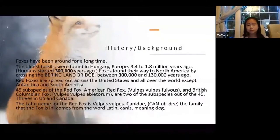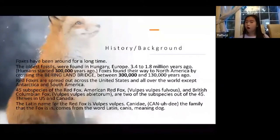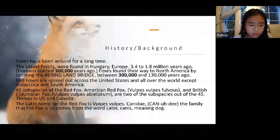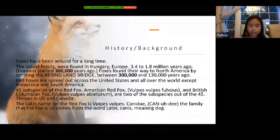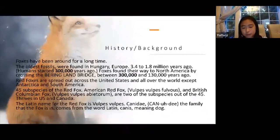Red foxes are found all across the United States and all over the world, except Antarctica and South America. Red foxes don't live in South America, but other fox species do, since foxes live almost everywhere except Antarctica. There are 45 subspecies of the red fox — for example, the American red fox, Vulpes vulpes fulvus, and the British Columbian fox, Vulpes vulpes abietorum. They thrive in the US and Canada.